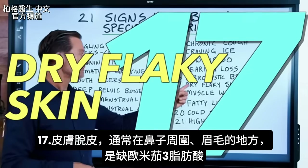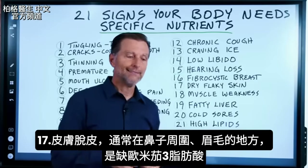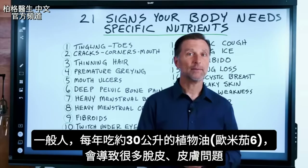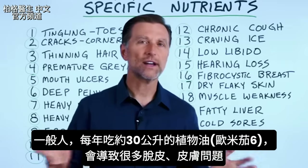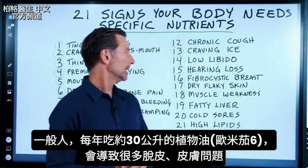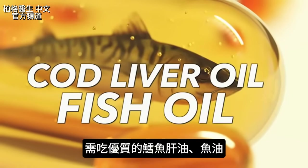Number seventeen is dry, flaky skin, usually around the nose and in the eyebrows. That's a classic omega-3 fatty acid deficiency. The average person consumes about eight gallons of seed oils a year, which creates a lot of flaky skin and other issues. What they need is high-quality cod liver oil or fish oil.